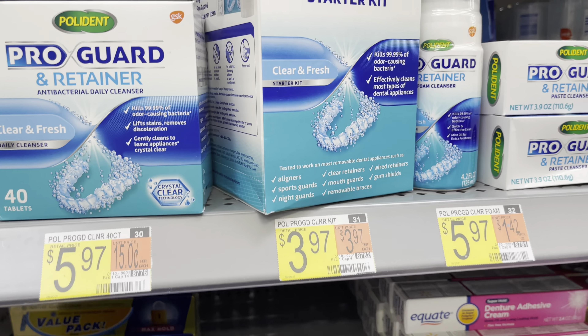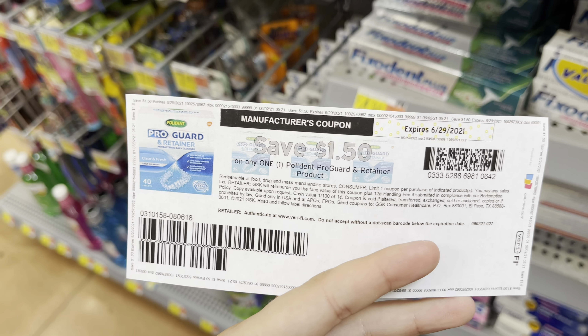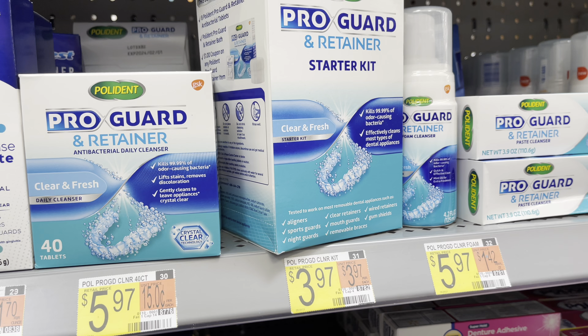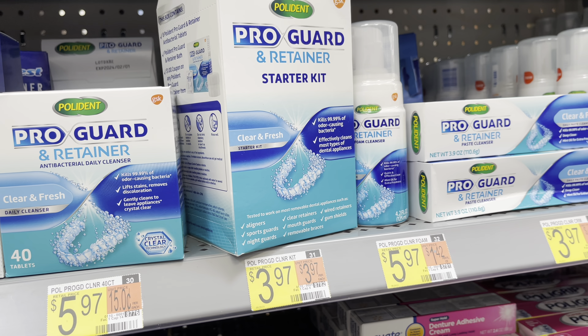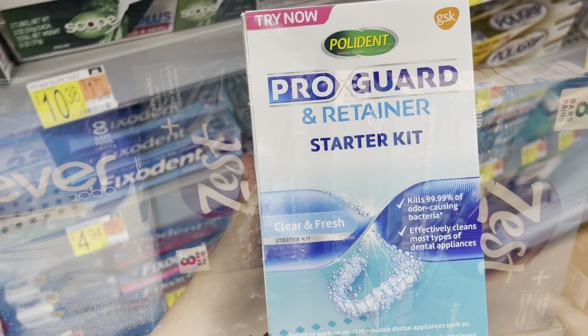I'm going to pick up this Polydent Pro Guard Retainer Starter Kit at $3.97. I printed a $1.50-off coupon from coupons.com, making it $2.47, and I'll submit back to ibotta for $2 back, making it just 47 cents.